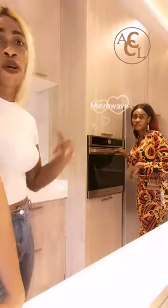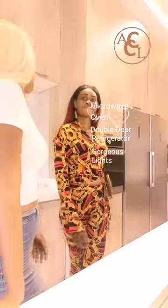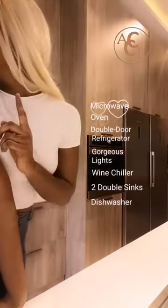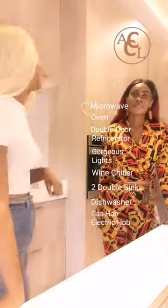You have the microwave, you have the oven, you have the lovely refrigerator, gorgeous lights, wine chillers, double sink, and you have your hub also. You have the gas and the electric hub in this house.